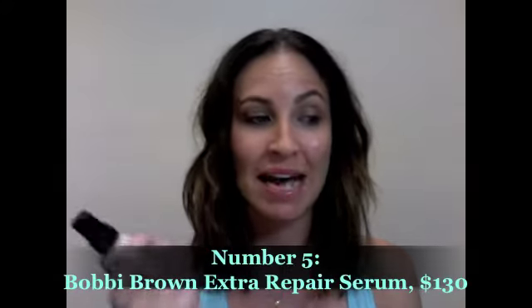Coming in at number five, I have the Bobbi Brown Extra Repair Serum. This is the perfect product if you find that your makeup doesn't quite stay the day, or you just need something to add a little bit of extra glow and hydration — all the things we all want under our makeup. It acts like a bit of a primer, but it's a serum. You apply it under your foundation, and it helps give your skin extra illumination, extra health and glowiness, before you pop on your foundation, powder, blush, and all that other stuff. It's my pick for number five this week.